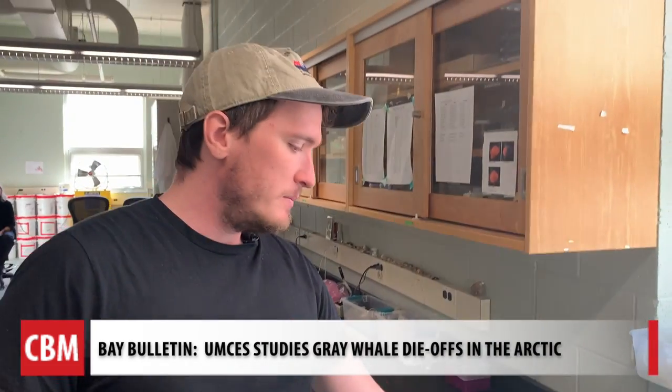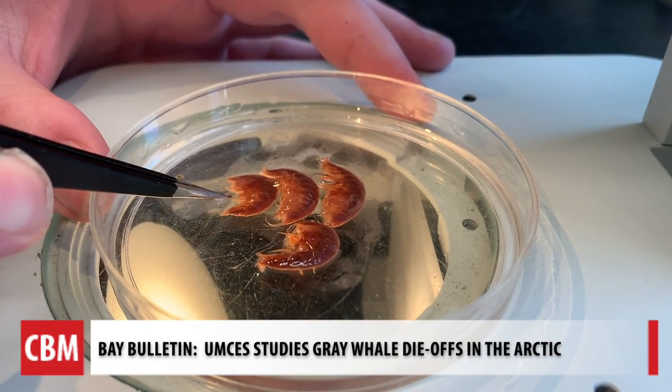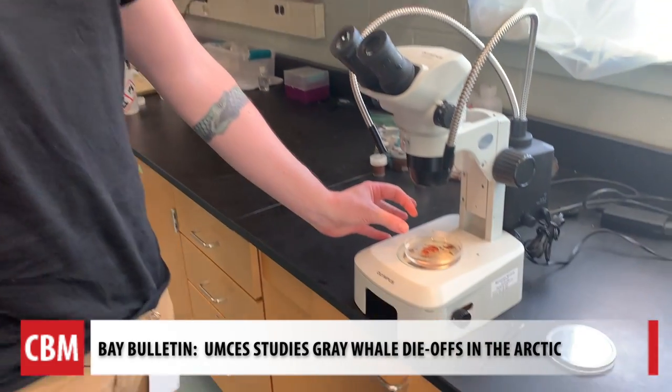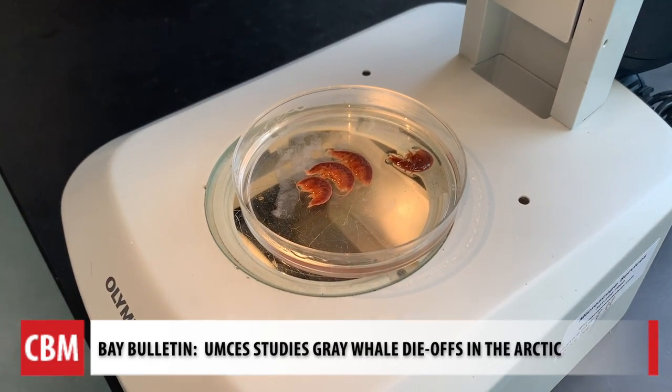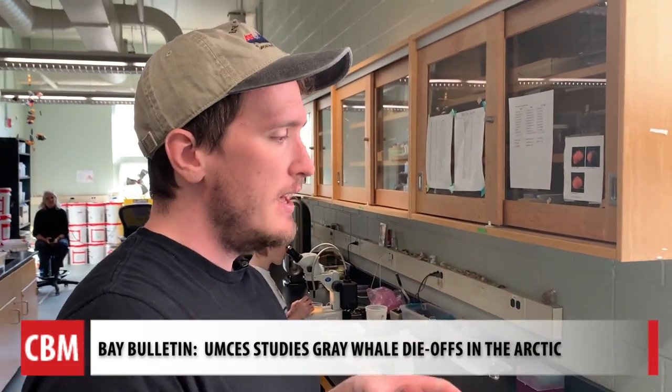Ryan Marks is the graduate research assistant who is analyzing a possible change in the quality of the food, not just the quantity. He takes amphipods, dries and grinds them into a powder, forms that powder into a small pellet that goes into a machine. With some math, he can figure out how many calories are in a small area on the bottom of the seafloor.